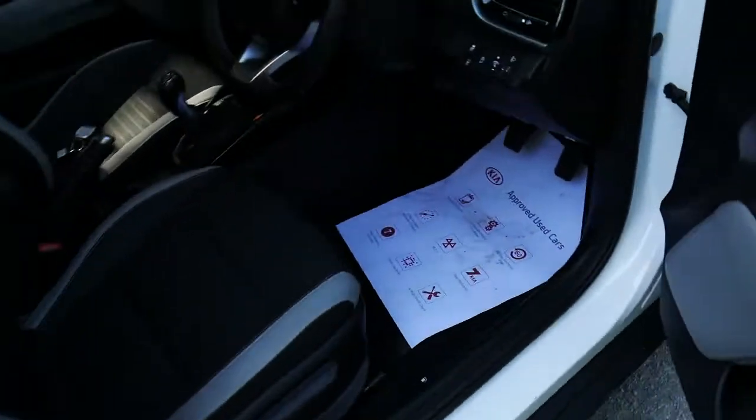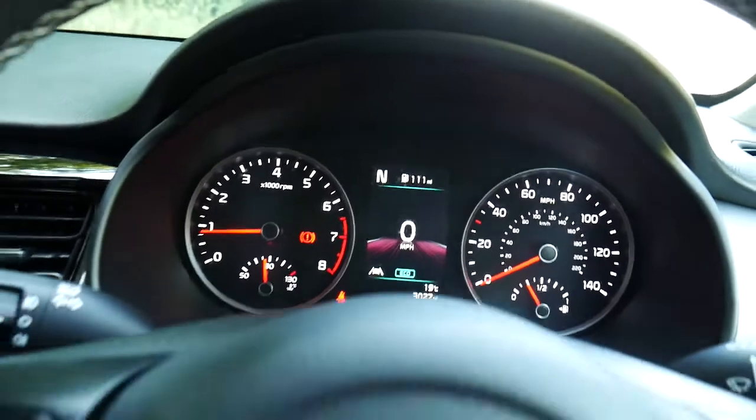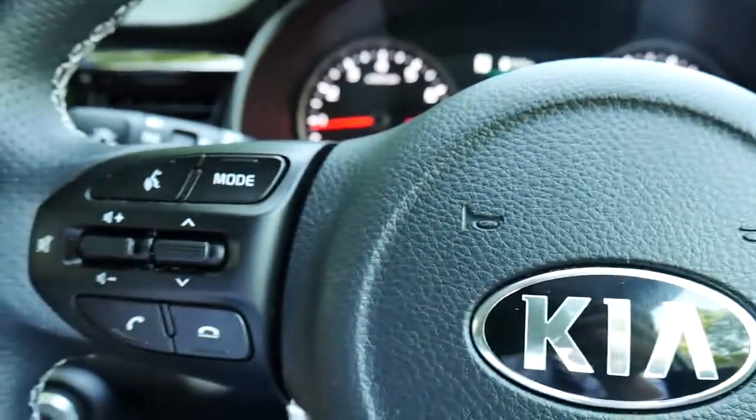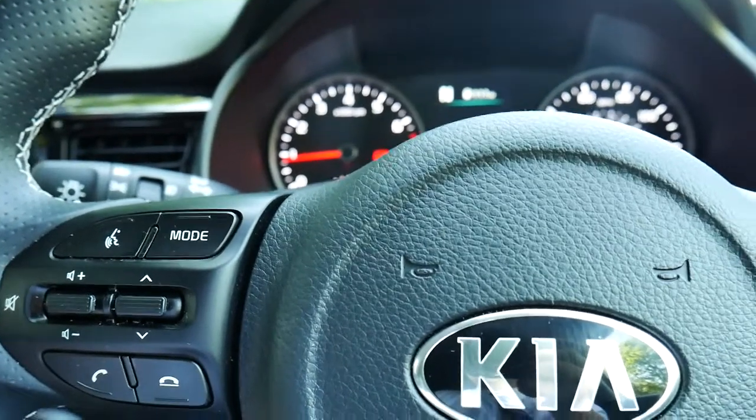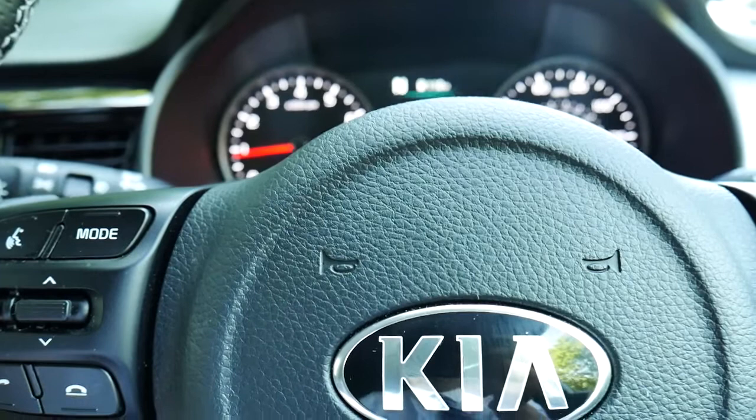Moving into the front cockpit where the driver sits — and if you can hear that, that's the quality of the sound system right there. Very clear, very crisp: Dolby surround sound with eight speakers.